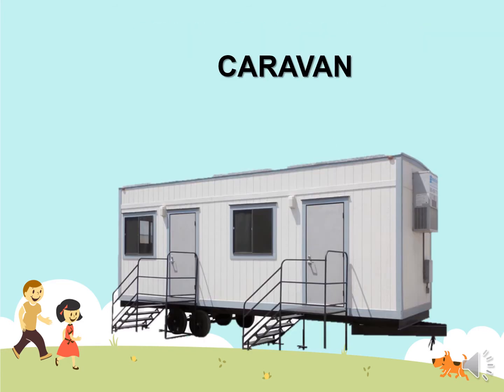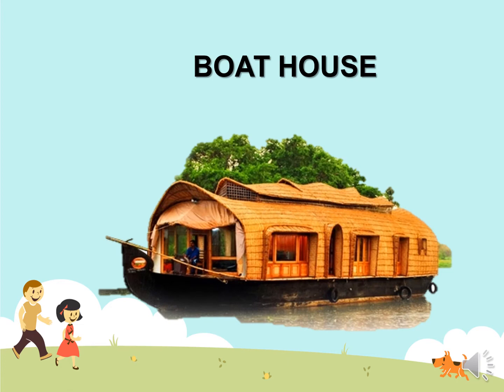This is a caravan. It is also a temporary house, like a tent. Next, boathouse — it is also a temporary house. People use it to go somewhere on the ocean, like for fun, and everybody can see the ocean.